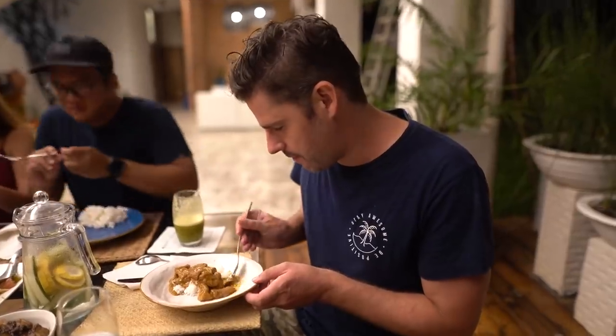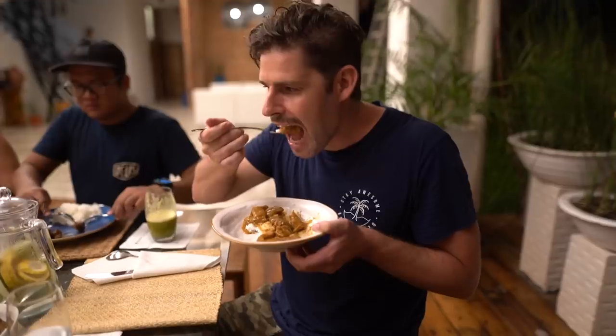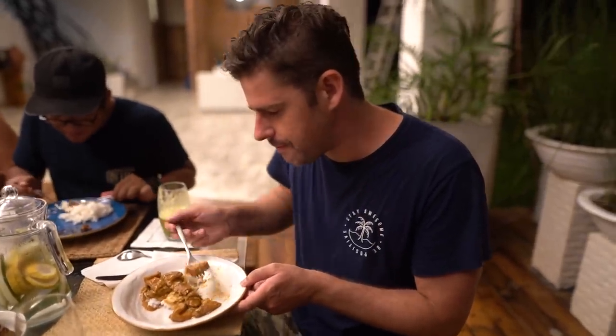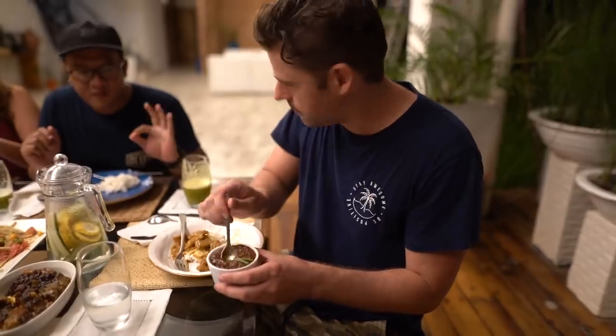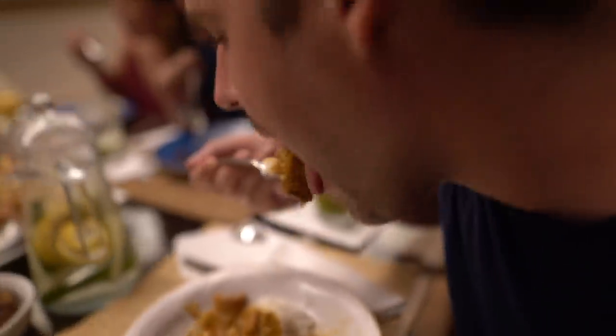Here we have the long-awaited kare-kare. I'm going to get a nice bit of rice, some of the meat, and a bit of the sauce. Such a beautiful peanut flavor — a little touch of spiciness, lots of different flavors coming together. Very rich and succulent. You're supposed to eat it with shrimp paste. The shrimp paste gives that extra layer of flavor — very subtle, but it comes after the peanut and you get those shrimp flavors in there. Really nice.